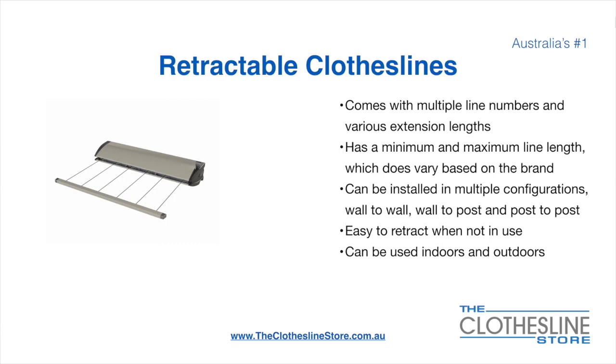Retractable clotheslines come in a multitude of line numbers and various extension lengths. They have a minimum and a maximum line length which does vary based on the brand. There's a lot more information on this at The Clothesline Store.